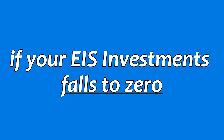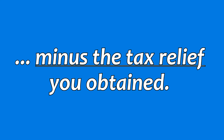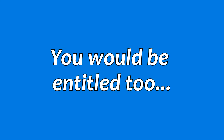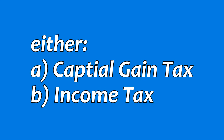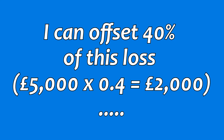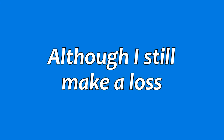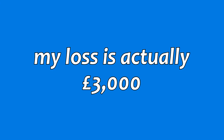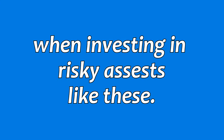Another powerful tax advantage is that if your EIS investment falls to zero, or is worth less than the amount you originally invested minus the tax relief you obtained, you would be entitled to loss relief. This allows you to offset the loss against either your capital gains or income tax bill. For example, if I lost £5,000 in an EIS and I'm a higher rate earner, I can offset 40% of this loss — £2,000 — from either my income or capital gains tax bill, whichever is most advantageous. So although I still make a loss, my actual loss is £3,000, not £5,000.